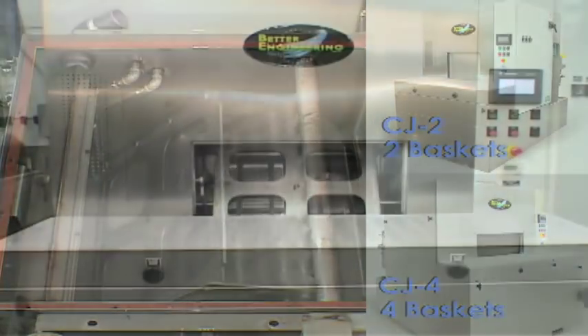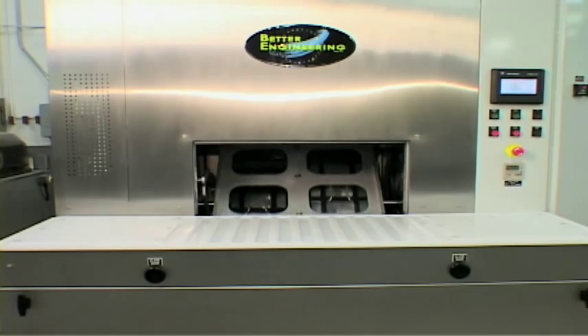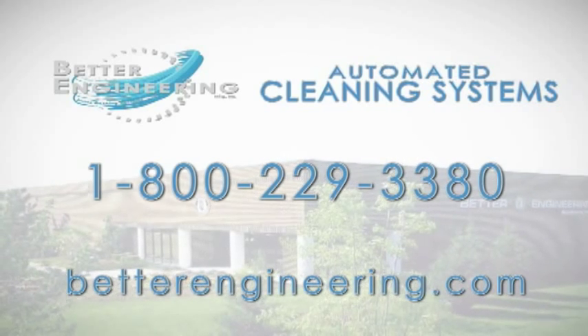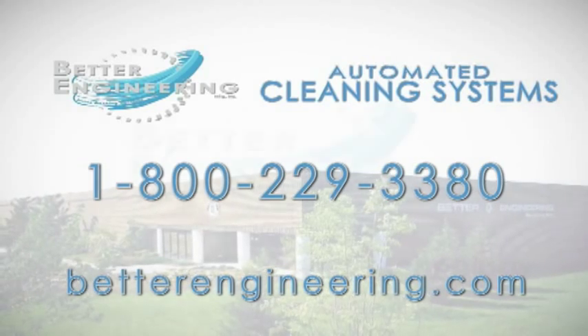Overall, the CJ2 and CJ4 represent the very best in automatic parts cleaning systems. Thank you for taking the time to review the innovative and exciting features of Better Engineering CycloJet models. For more information, please contact us at 1-800-229-3380 or visit our website. We look forward to serving you.